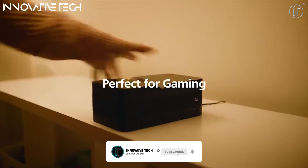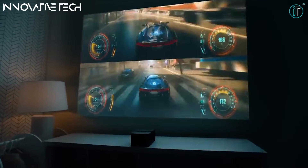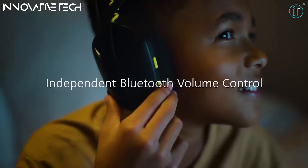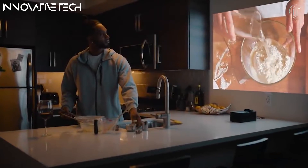Texas Instruments DLP Cinema technology brings vivid pictures, deep contrast, and a bright image in any conditions. No worries about the lamp — the powerful LED light source displays rich, vivid colors and will last up to 30,000 hours. Additionally, the power consumption is far lower than a regular lamp-based projector.